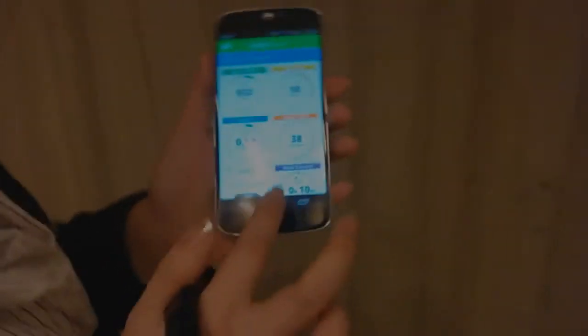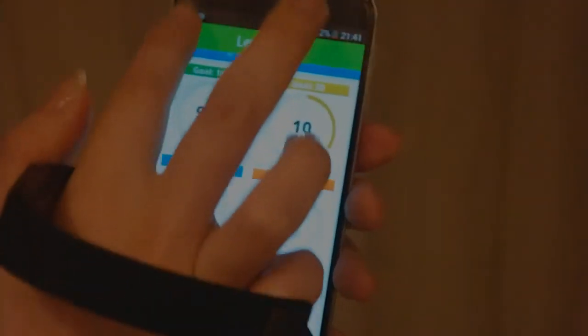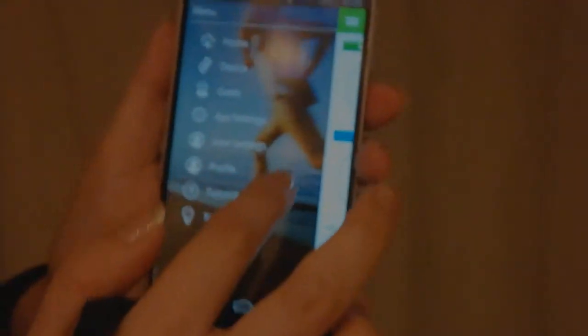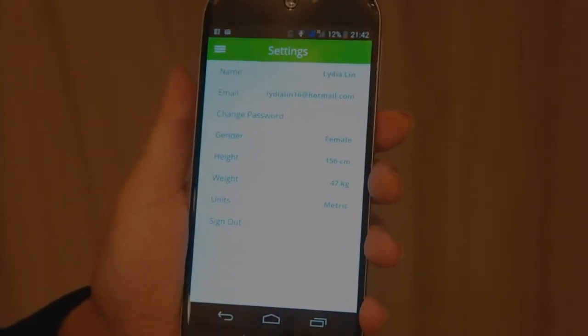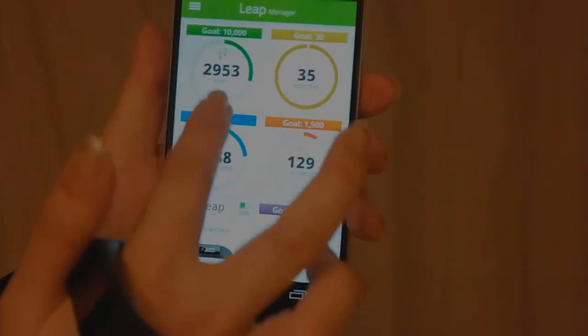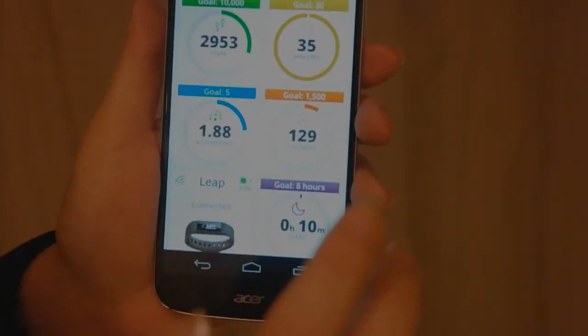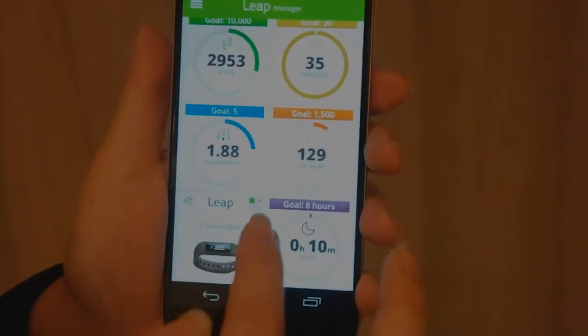It also comes with our Acer phone. First you enter your personal data — your gender, height, weight — so the application can know how you work, whether you have reached your goal for the steps and for the kilometers.